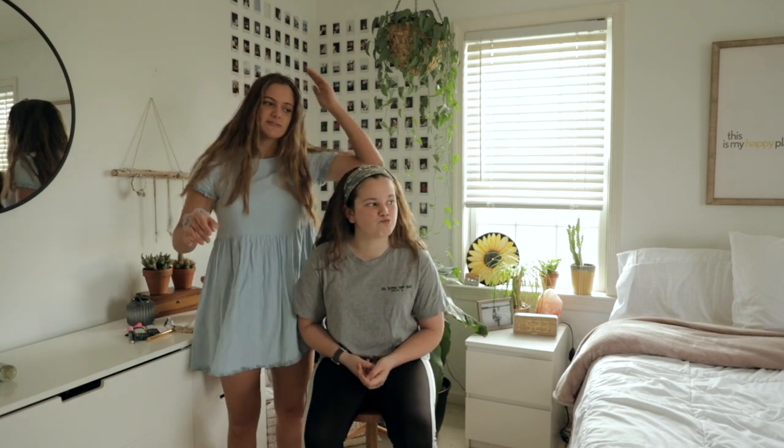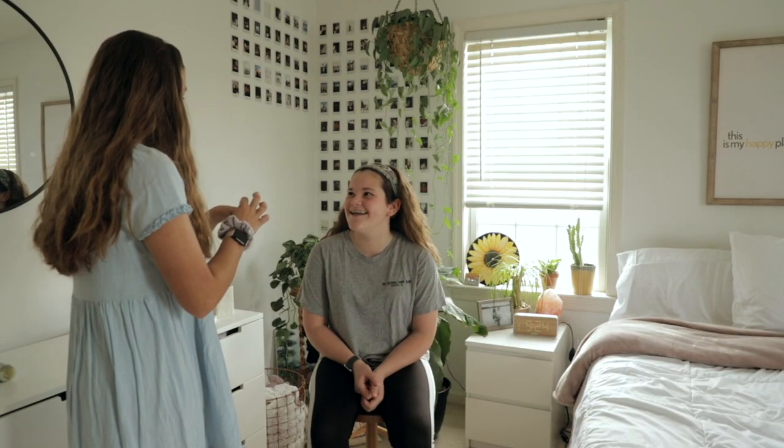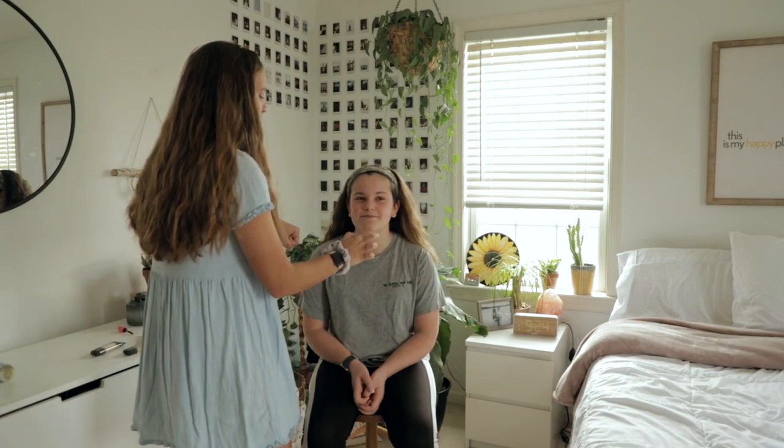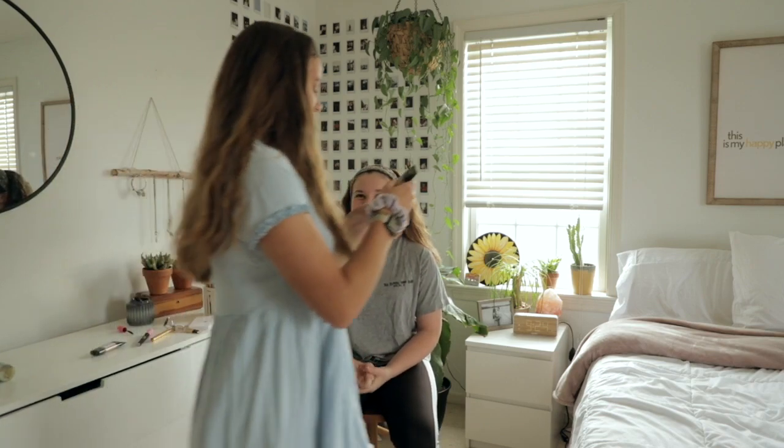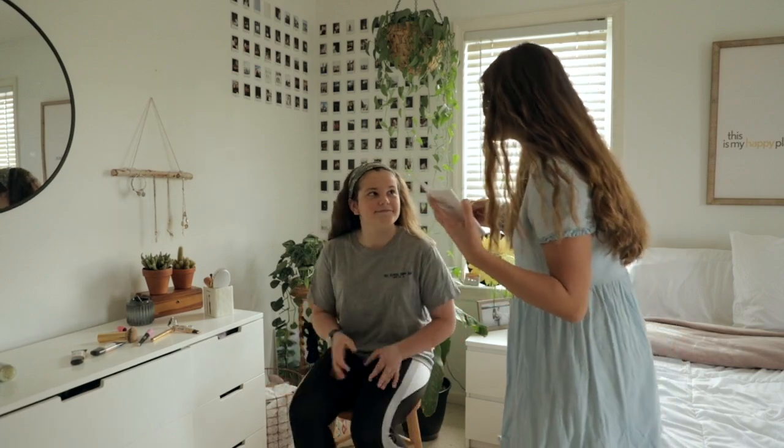I'm pretty simplistic with makeup and hair — I don't do a whole lot. I try and stay as natural as I possibly can. How many times have you done makeup in your life? None. Well, you're in middle school, so that's good. I wouldn't suggest doing it a lot.